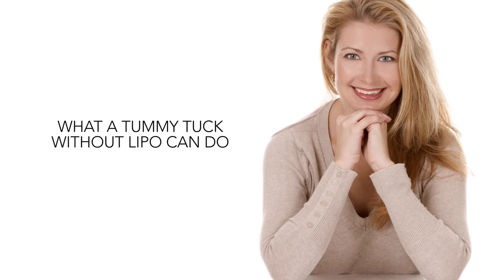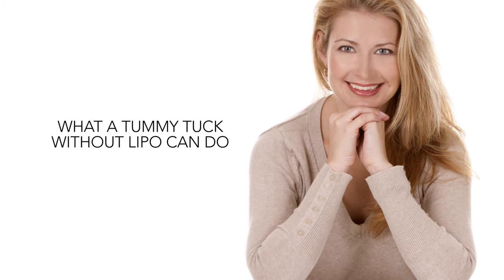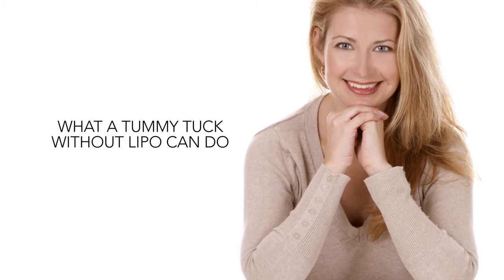If you're in good overall health but are frustrated by persistent stomach flab or the pooched appearance that can occur after pregnancy, a tummy tuck without lipo may offer you an excellent outcome.